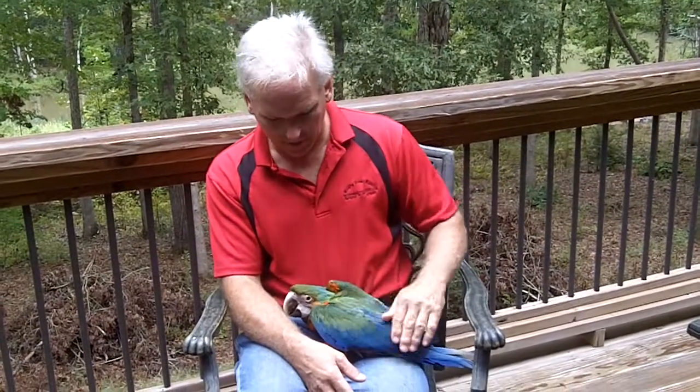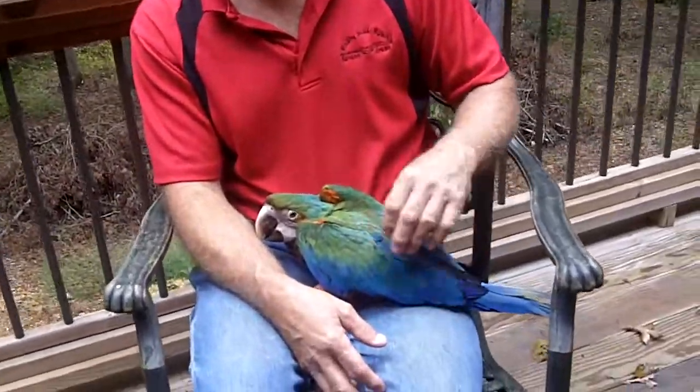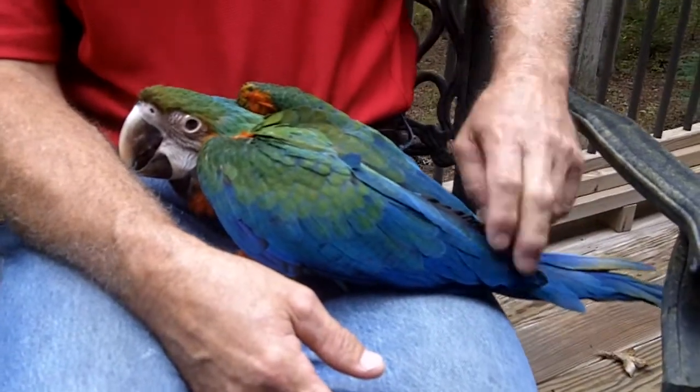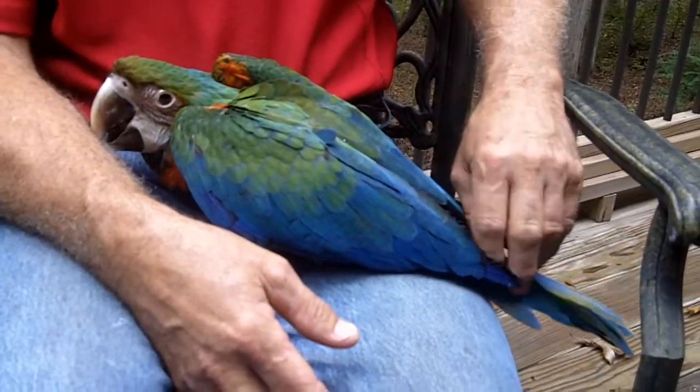Hi everybody, I'm Daniel Walters at Winding Woods Ranch and I'm here to show you our little Catalina Macaw, which is a Blue and Gold Scarlet Hybrid. It's the last one we have available and it'll be ready to go here in a few weeks.